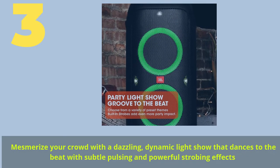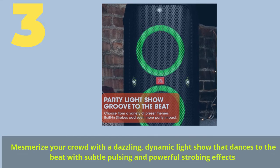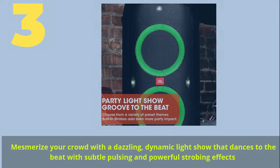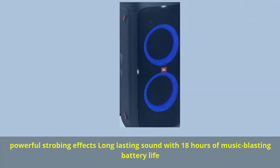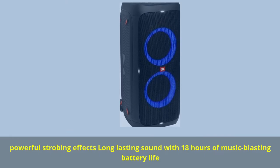Number 3. Mesmerize your crowd with a dazzling, dynamic light show that dances to the beat with subtle pulsing and powerful strobing effects. Long-lasting sound with 18 hours of music-blasting battery life.